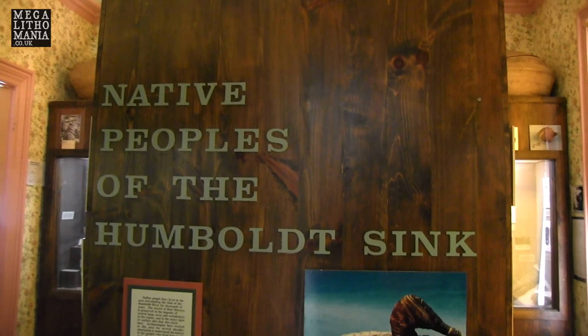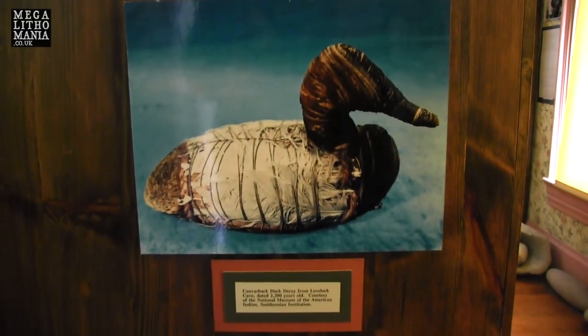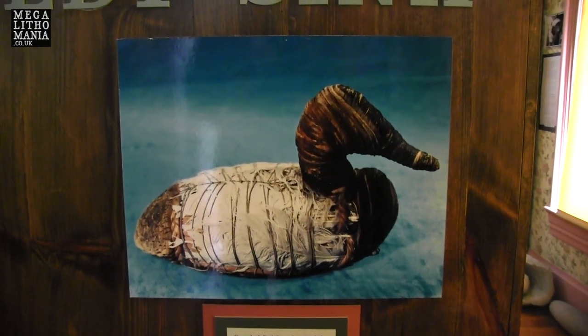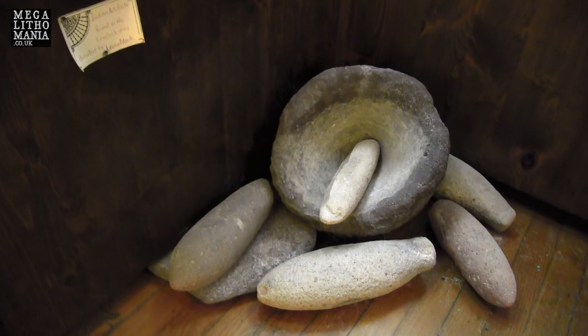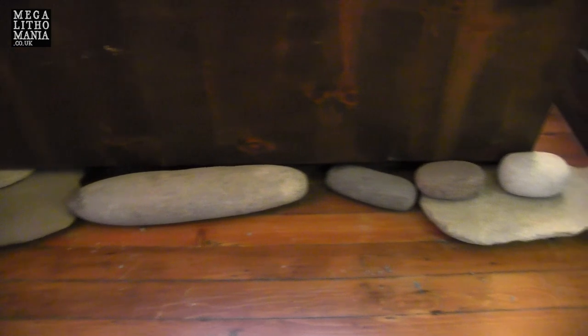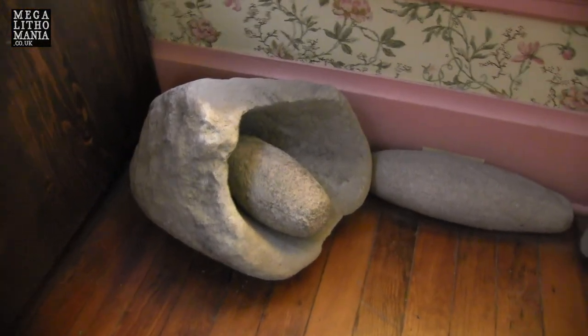We're just heading into the Native Peoples of Humboldt Sink room, and here you can see one of the classic duck decoys. This one supposedly dates to 2,200 years old and is currently in possession of the Smithsonian. What we do have down here though are these pestle and mortars. As we researched in the book, there are some very large ones — extremely large. These are pretty big, and we've got the sandals here and other pieces. We have more examples along the floor — these are quite large, all along here.